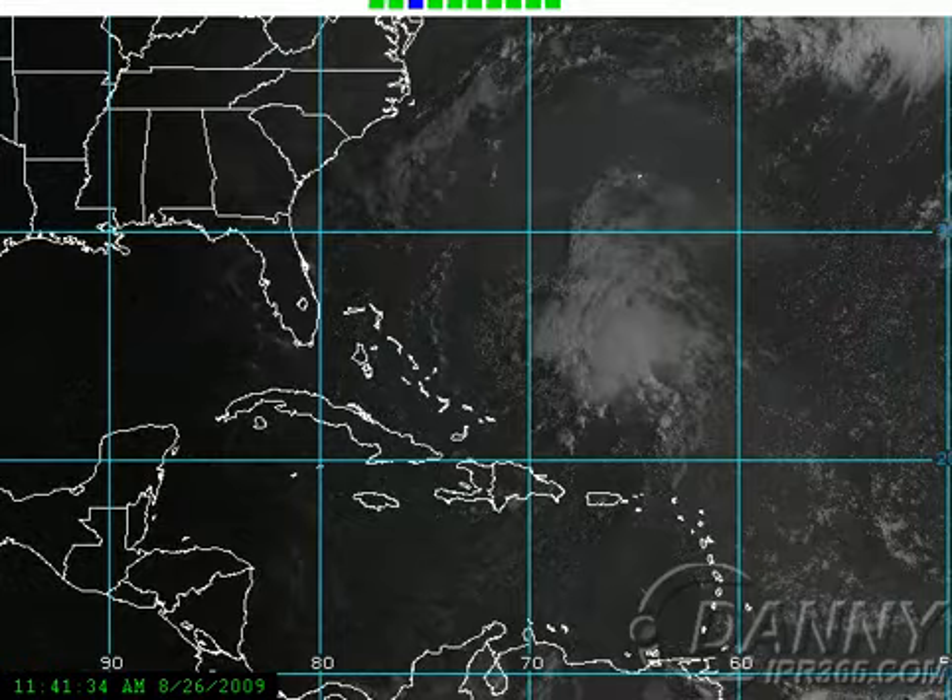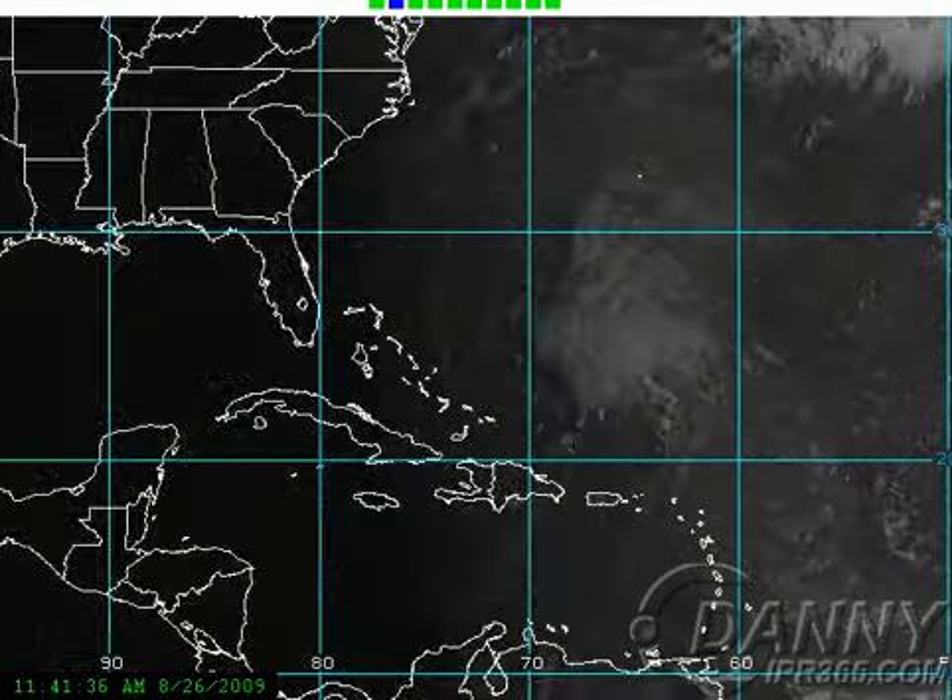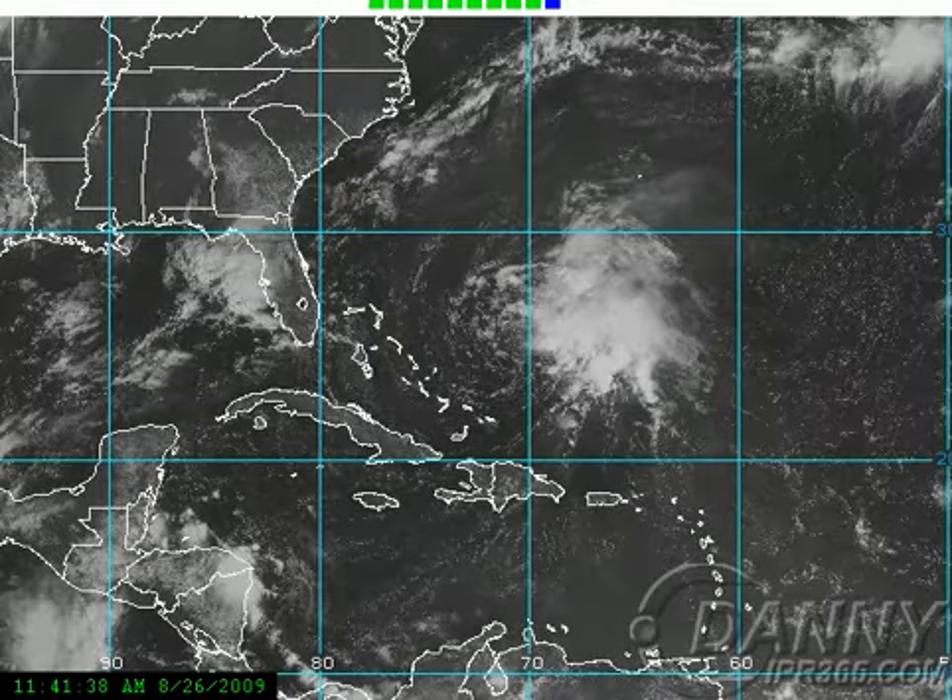Hey everybody, Mike Naso here from IPR365.com and Podweather.com with the latest on the tropics. Taking a look out there today, the only real game in town is our new tropical storm, and this is Tropical Storm Danny.